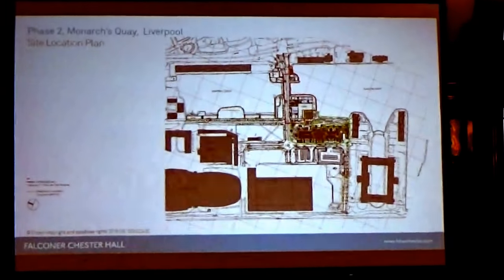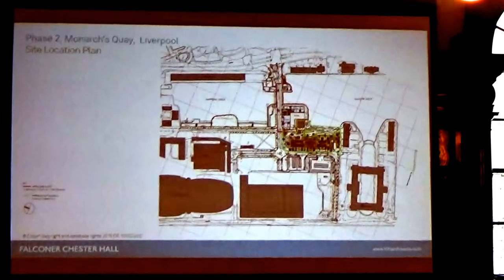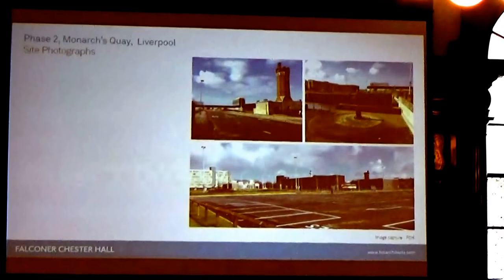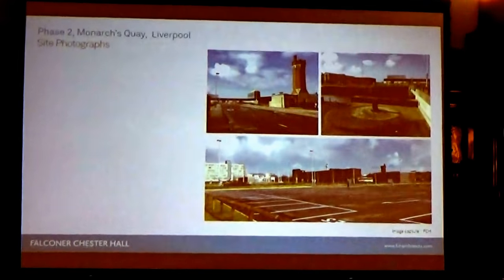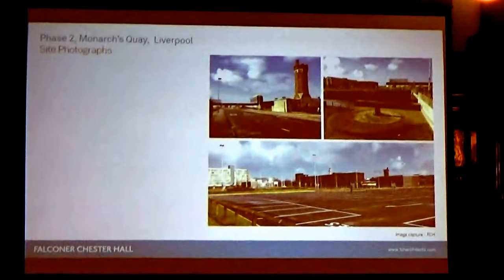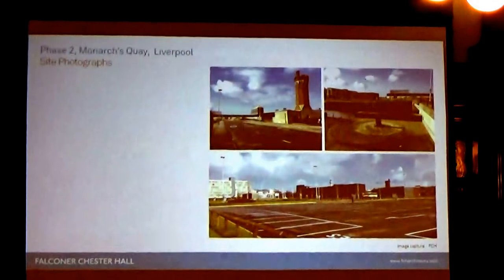That's highlighted in green. The second application for consideration today is for two buildings: a mixed-use commercial building on five levels and a residential building, totalling 102 units over six storeys. These are just photographs of the site. The top left is the entrance to Queen's Wharf, the top right is the location of the commercial building, and the bottom photograph shows the location of the residential building on the right side.